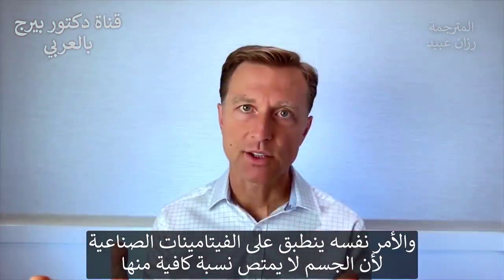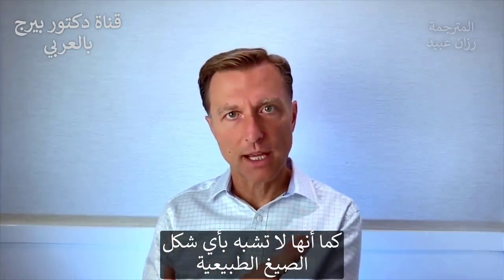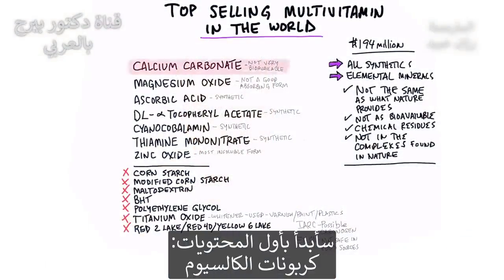The same thing goes with synthetics — you're not going to absorb the same amount. Synthetics are not the same form that comes from nature. Let's start with the first ingredient: calcium carbonate.